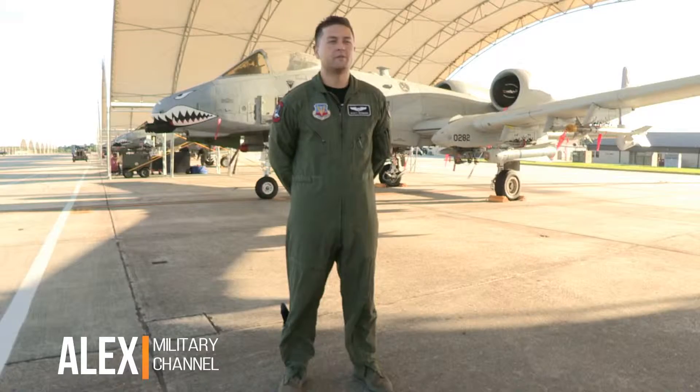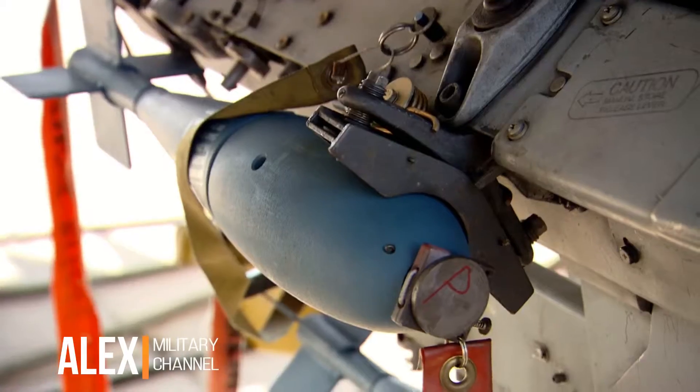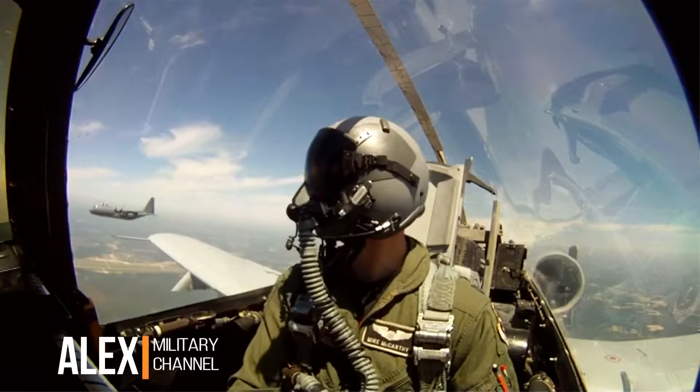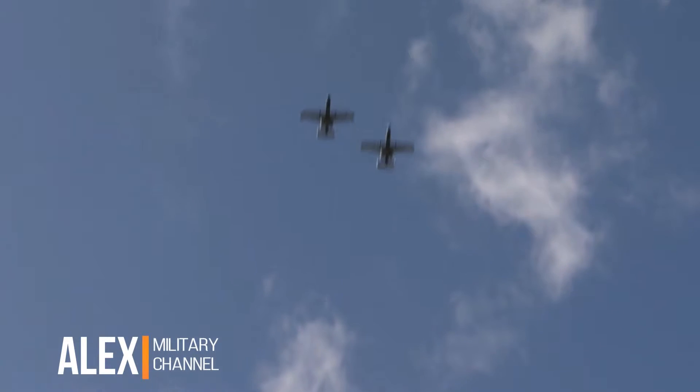I'm Captain Scott Redman, an attack pilot in the A-10C Warthog — we call it the Hog. The A-10C has proven to be the most relevant aircraft in this war that we're fighting right now, and it's extremely capable of performing its mission of close air support. It's the only aircraft ever built to perform that mission solely.